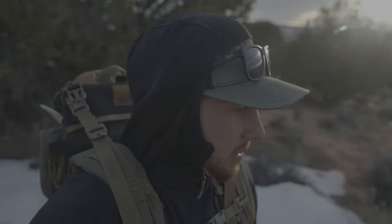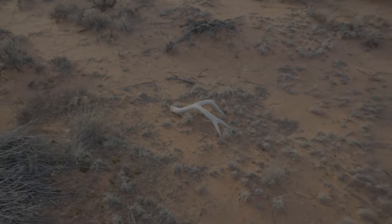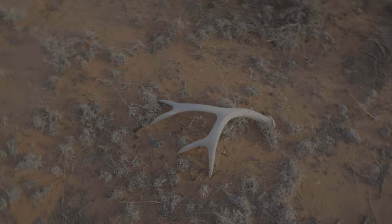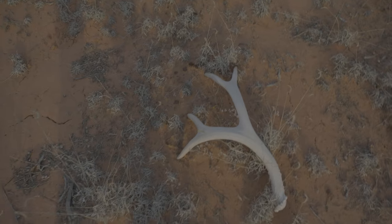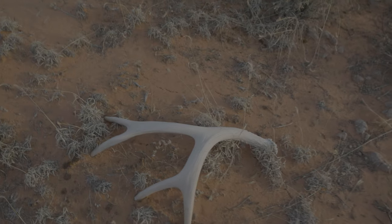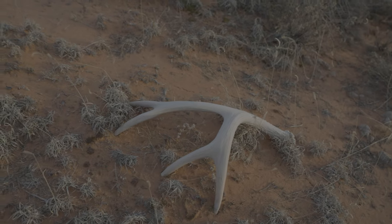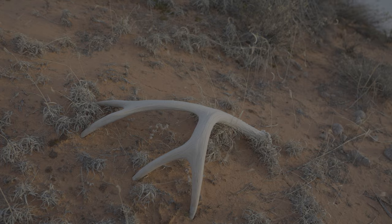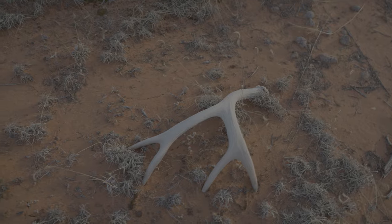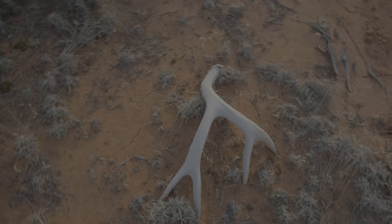I just glassed up another shed — there we are right here. Another good four-point. I doubt it's my other side, but it looks about as old as the shed I picked up. Pretty decent buck, probably like a 150 or 160 type buck. We'll take that all day.